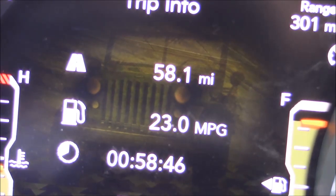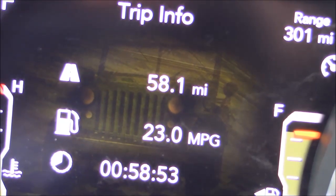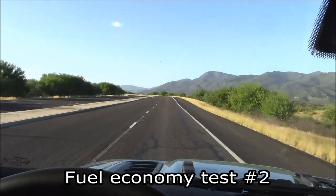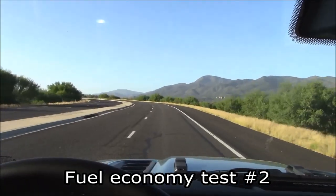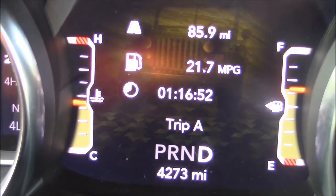Am I disappointed I didn't get the 29 MPG claimed on the window sticker? Not really, because I knew I was never going to get it. We just did 85 miles on the freeway climbing from 1,500 feet to 5,000 feet — all uphill. Just under 22 MPG. Not bad.